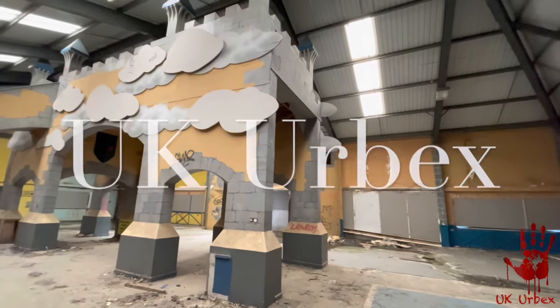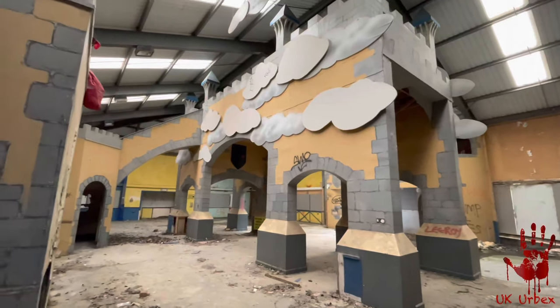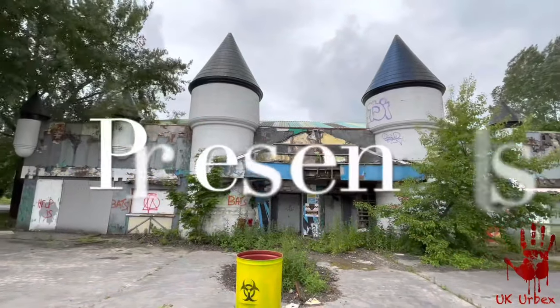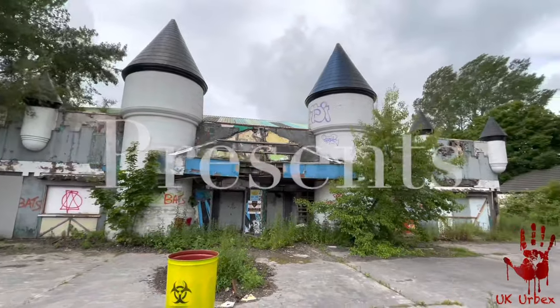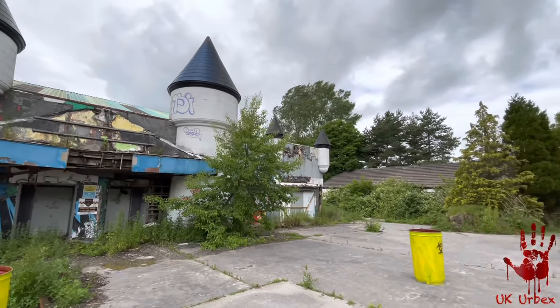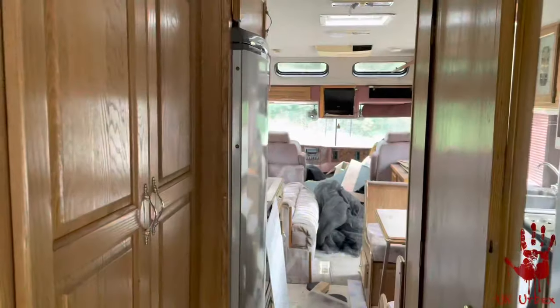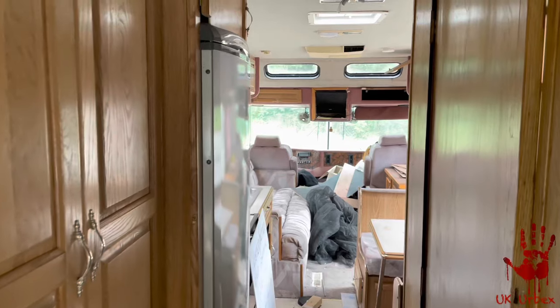In today's episode we explore the old Camelot theme park. There are a few surprises left here so I won't tell you too much about them - I'll let you see them for yourself. It certainly was quite an experience walking around this place and it brought back some old memories. I'll take you into the explore itself to see what it's like, so please remember to like, subscribe and hit that notification bell.